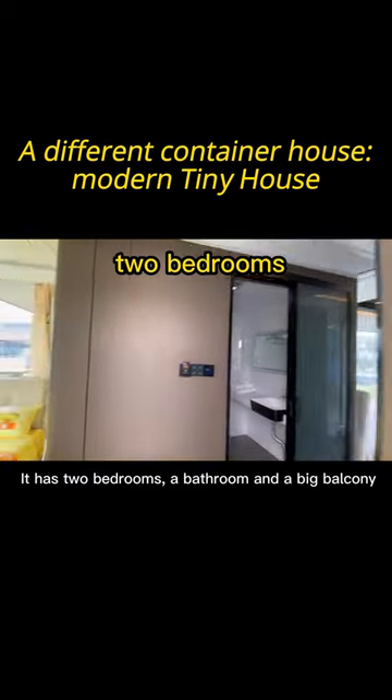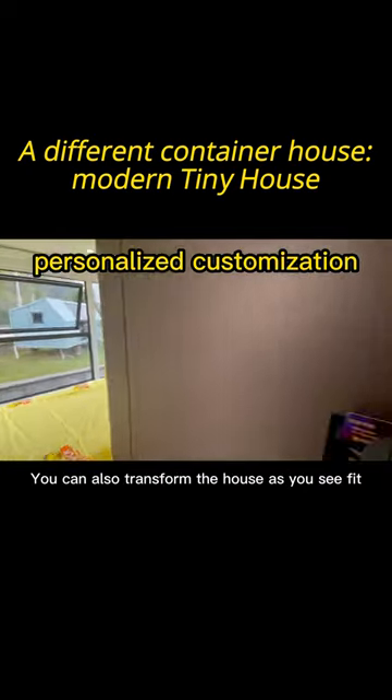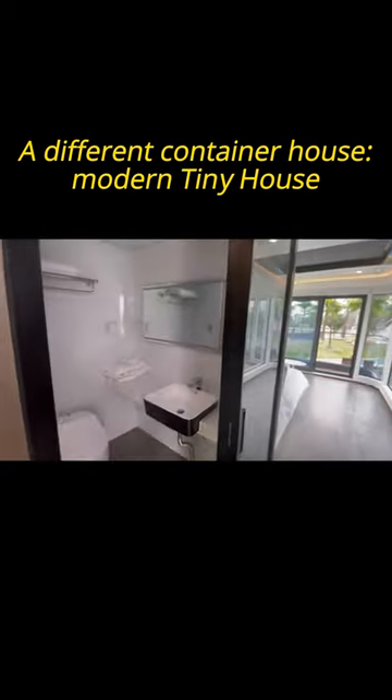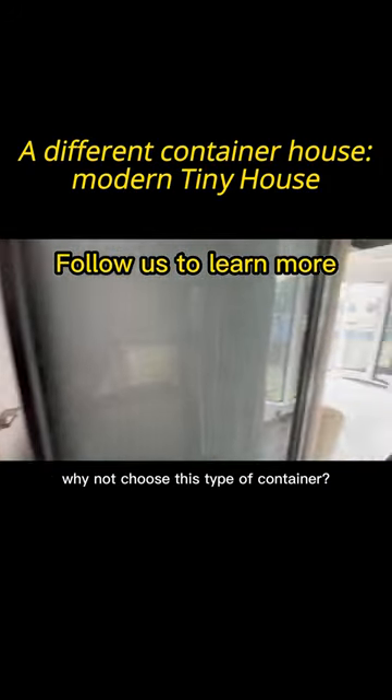It has two bedrooms, a bathroom, and a big balcony. You can also transform the house as you see fit. If you think the house is too expensive, why not choose this type of container?